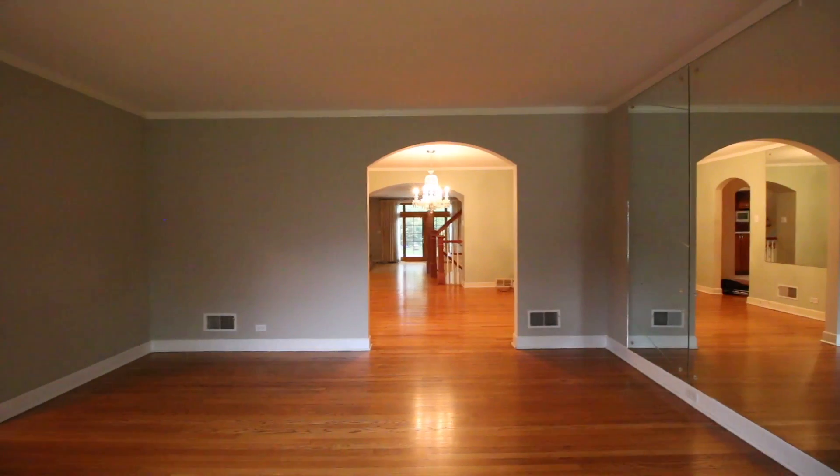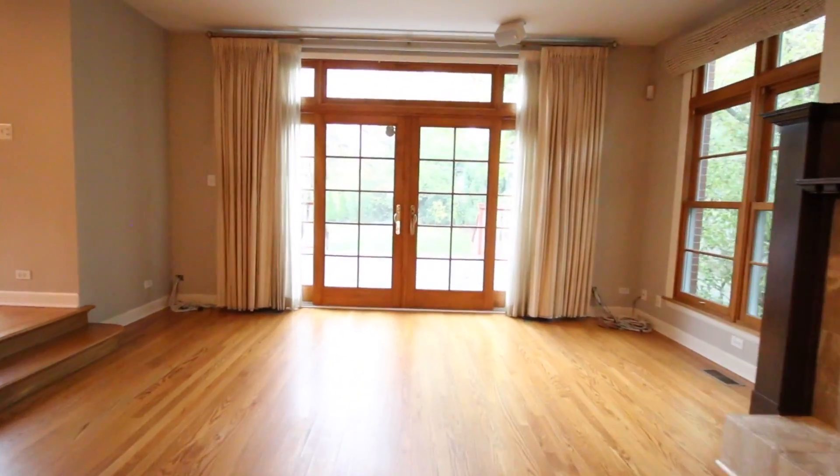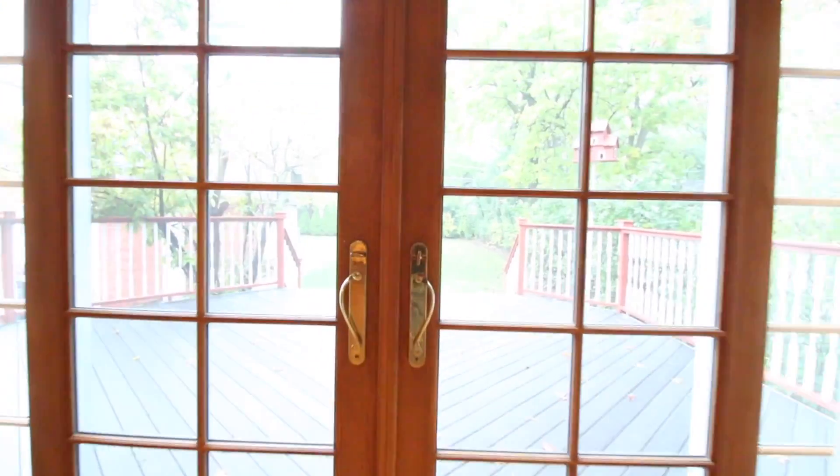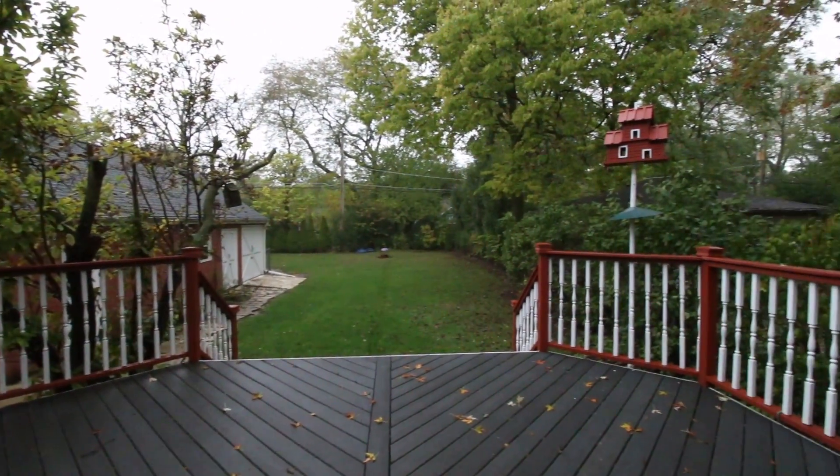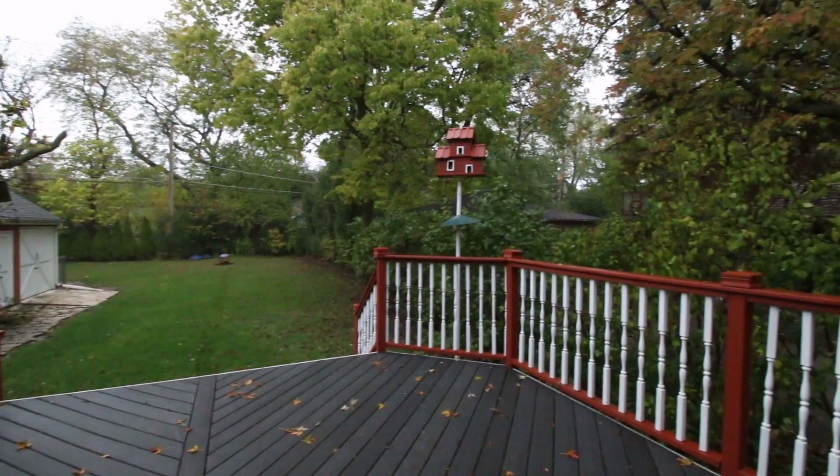As you enter the front door, the French doors in the back of the house open to the extensive lot that many buyers come to Riverside for. They also used composite decking for a low maintenance deck that you can enjoy on any sunny day.